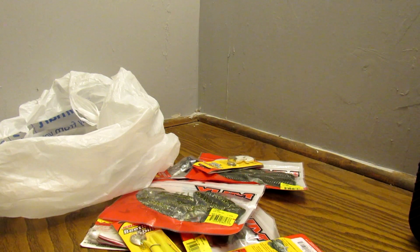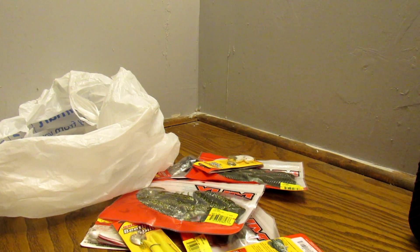Hope you guys enjoyed checking out some of the baits I got. Maybe next time we'll be out there fishing some of these. Thanks again — see you guys next time. Jam the man out.